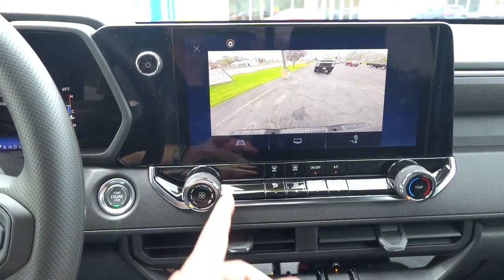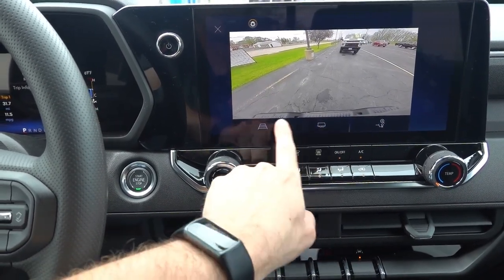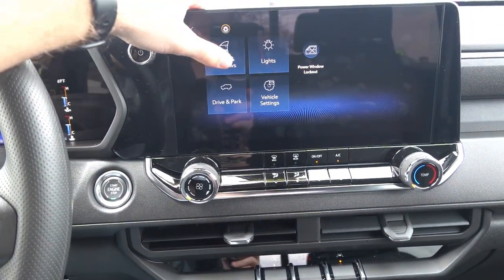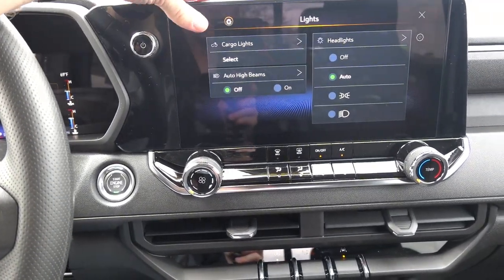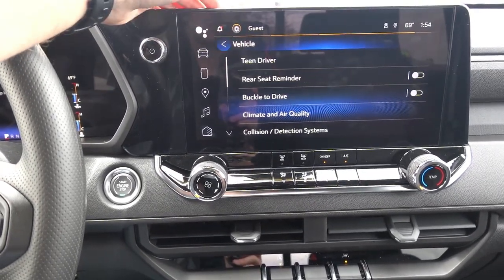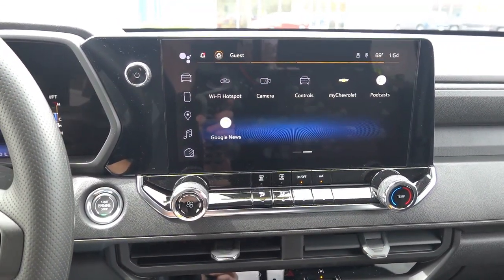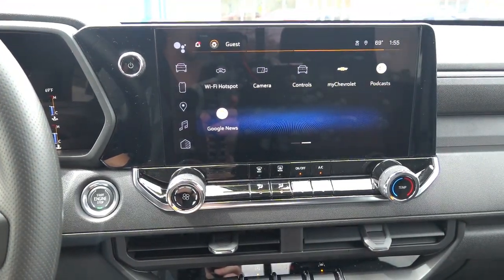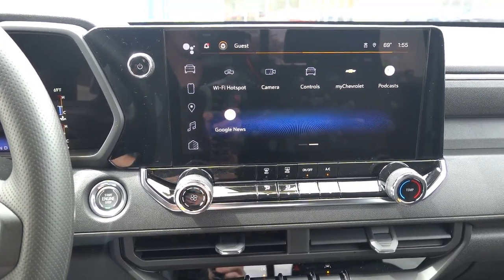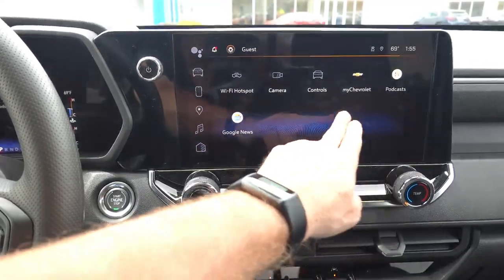You can pull up the backup camera, which has guidance lines as well as a hitch view — I believe that's standard on every Canyon and Colorado whether you get the trailering package or not, which is very nice. There are vehicle controls for power window lockout, lights, traction control, and other vehicle settings right in here. Notably, there is no dedicated traction control button — that is all controlled through the main head unit itself. You can sign in and create a MyChevrolet account for vehicle functionality via their app, including remote start, door unlock and lock, POI, and send-to-vehicle features.